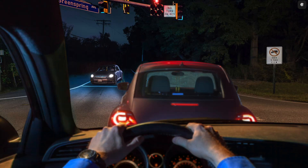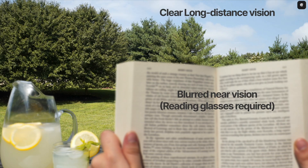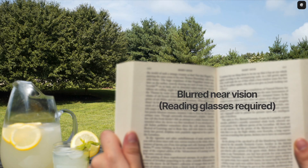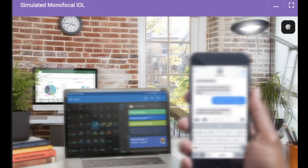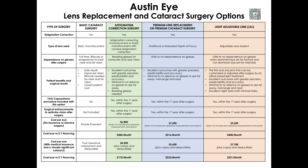For patients that want to see clearly far away to drive or watch TV without glasses and don't mind wearing glasses to see the computer or reading material up close, astigmatism-correcting cataract surgery is the best option. For patients that want to see clearly and don't mind wearing bifocal glasses or glasses most of the time to see clearly, basic cataract surgery is the best option.